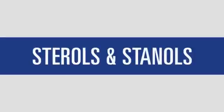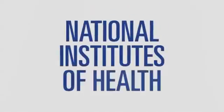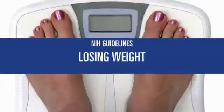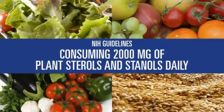With the sterols and stanols found in plants, fruits, vegetables and grains. In fact, to lower cholesterol, the National Institutes of Health now recommend eating less saturated fat and cholesterol and more soluble fiber, plus exercising, losing weight, and consuming 2,000 milligrams of plant sterols and stanols daily.